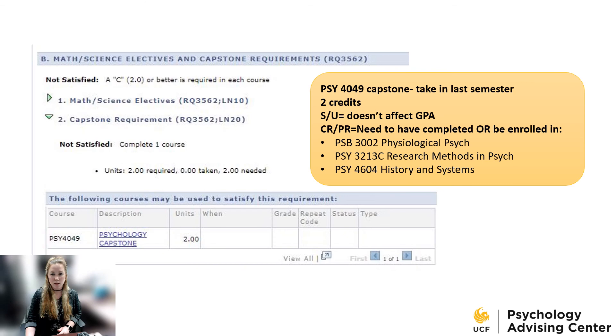The last requirement is Psychology Capstone. You're going to take this in your last semester, like Career Readiness 1 and Career Readiness 2. It's only two credits and is S/U graded. These classes are also only online, so you won't find a face-to-face version. Our capstone for psychology is more of a review of the classes you've done previously. You definitely need to have physiological psych, research methods in psych, and history and systems of psych either completed or being taken at the same time to be able to register for Capstone.